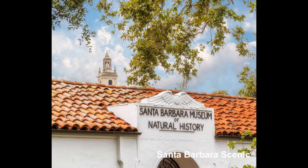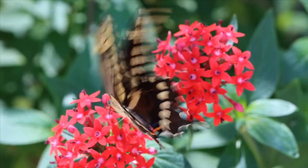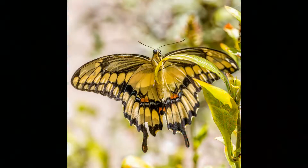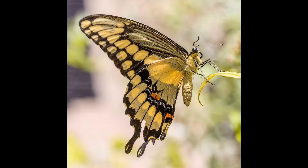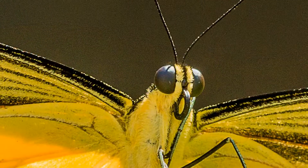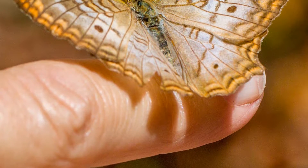The Santa Barbara Museum of Natural History offers the Butterflies Alive Exhibit, a fun and educational outing for the entire family. Walk through a beautiful garden while nearly 1,000 live butterflies flutter freely around you. The exhibit features a dazzling variety of butterflies, from local favorites to exotic tropical varieties. Learn about the life cycle and behavior of these spectacular invertebrates while observing them up close.